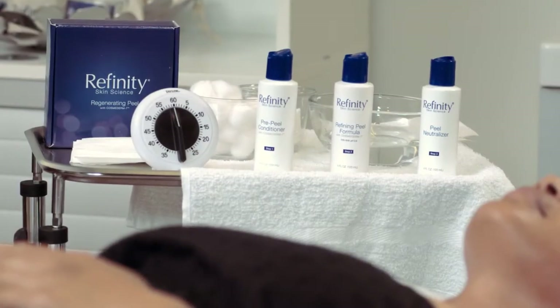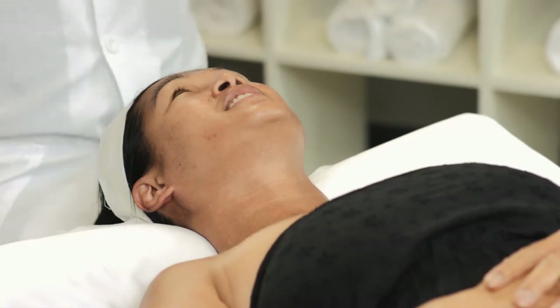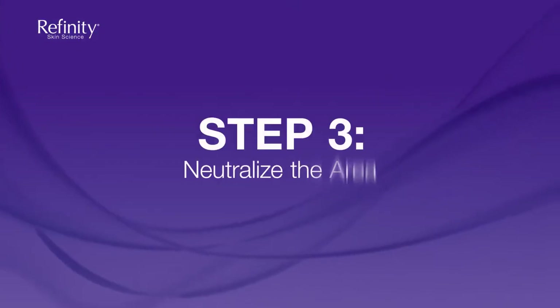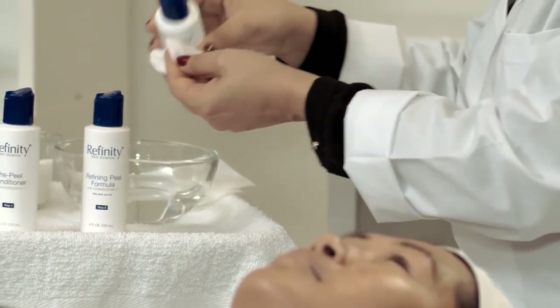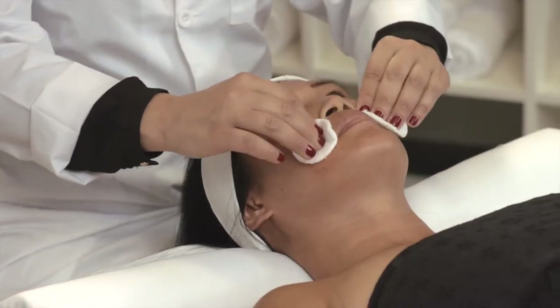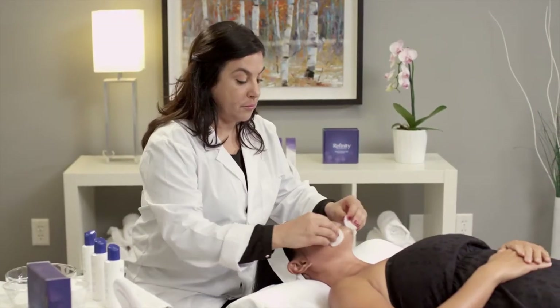Now that it's been 5 minutes, let's see how our patient is doing. You will notice that she has an instant glow and there is no redness or irritation. The third step is to neutralize the area. Shake the peel neutralizer well and then use a cotton pad to apply to all areas that were treated with the refining peel formula. To ensure the peel has neutralized, apply another layer to all treated areas with water.